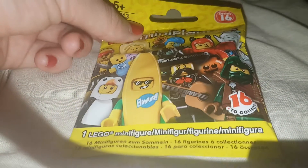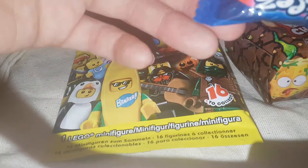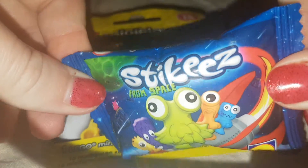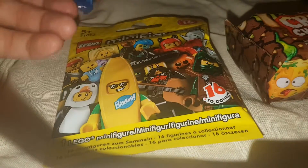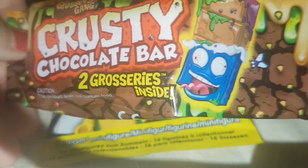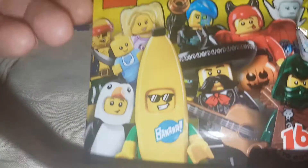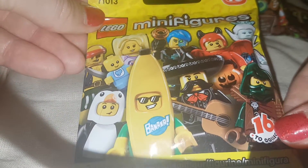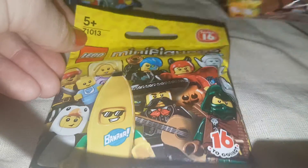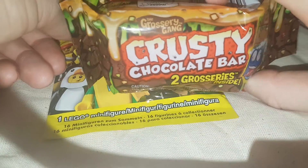Hi there guys, today I have three new things to try out. We have another Stickies from Space, we have a Crusty Chocolate Bar which has two groceries inside, and we have a Lego minifigure. I don't have any of these, so completely new stuff to try out.